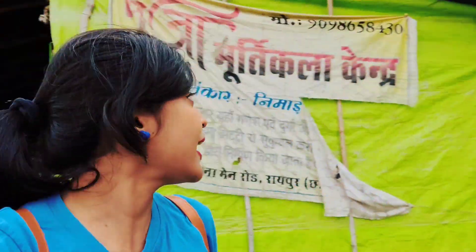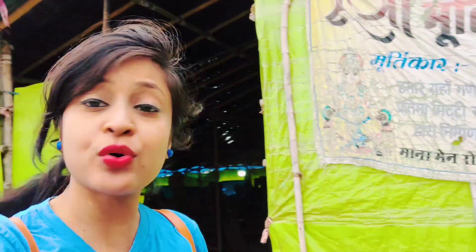Hello guys, welcome to my channel, Archous Blossom. So, how are you all? I hope you will be very good. Finally, I am here at Mana. Mana is Pooja Murti Ikala Kendra, which is in Mana.